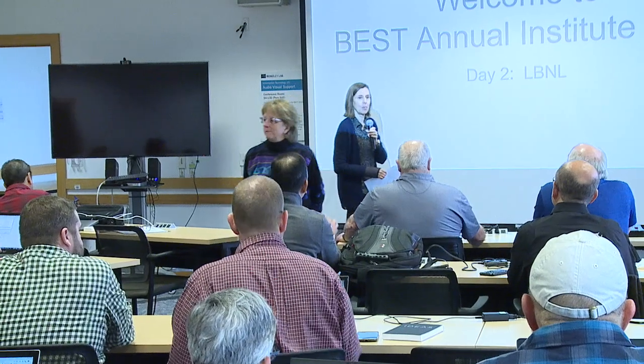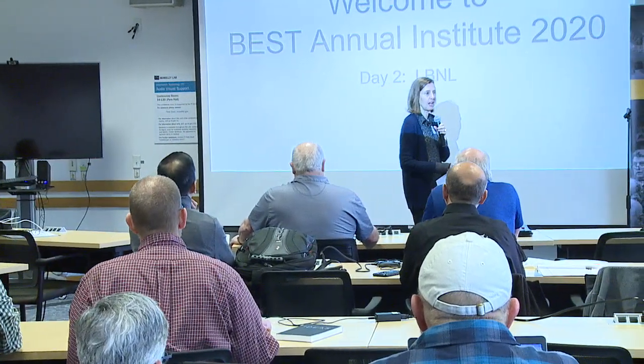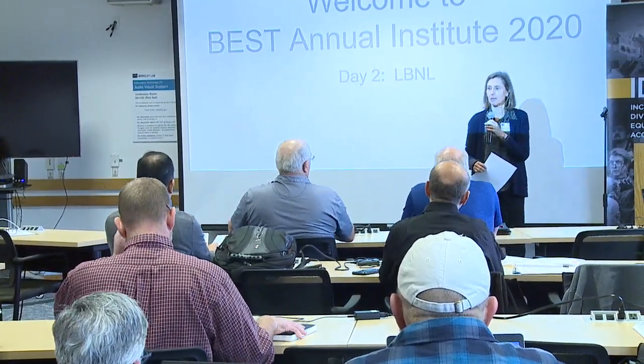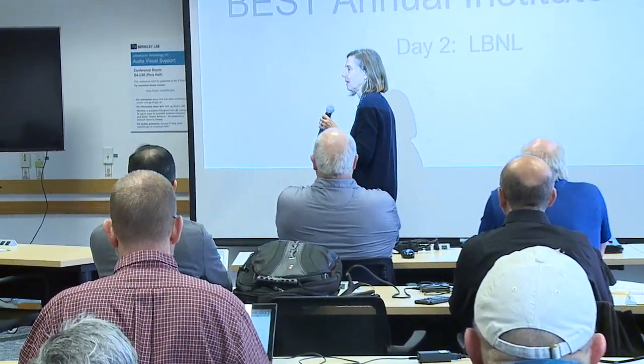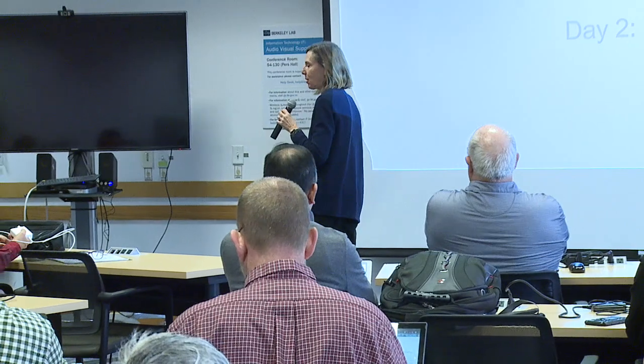Good morning, everyone. Welcome to Lawrence Berkeley National Lab. I really appreciate your taking the effort to join us today for this Institute for the Building Energy for Sustainable Tomorrow.